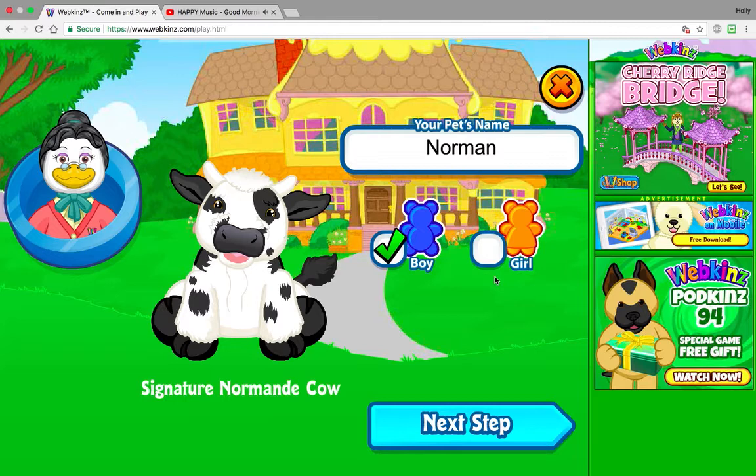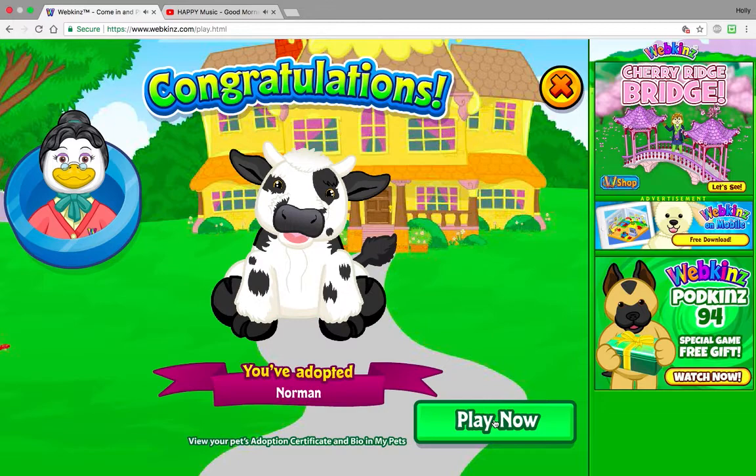Before we go any further I would just like to thank and give a shout out to Walrus Webkinz. I will link his YouTube channel in the description below. He is currently selling codes right now on Instagram and you just buy them through PayPal. It's a really nice way to get codes — you don't have to worry about shipping, and the codes are reliable. 10 out of 10 recommend. Go check out Walrus Webkinz.